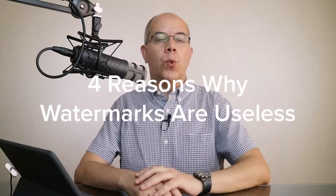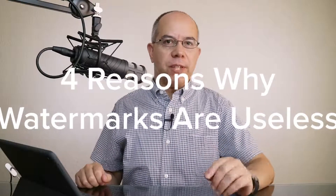Are you thinking of watermarking your images? Think again. Here come four reasons why watermarks are useless.